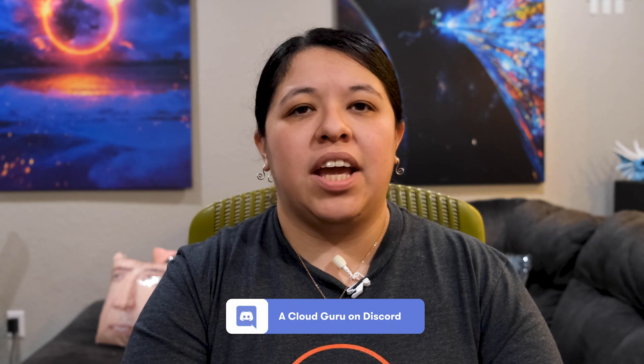If you don't have a chance to be there in person, make sure to join our awesome Discord community where you can hang out with all of your favorite AWS training architects and like-minded people.